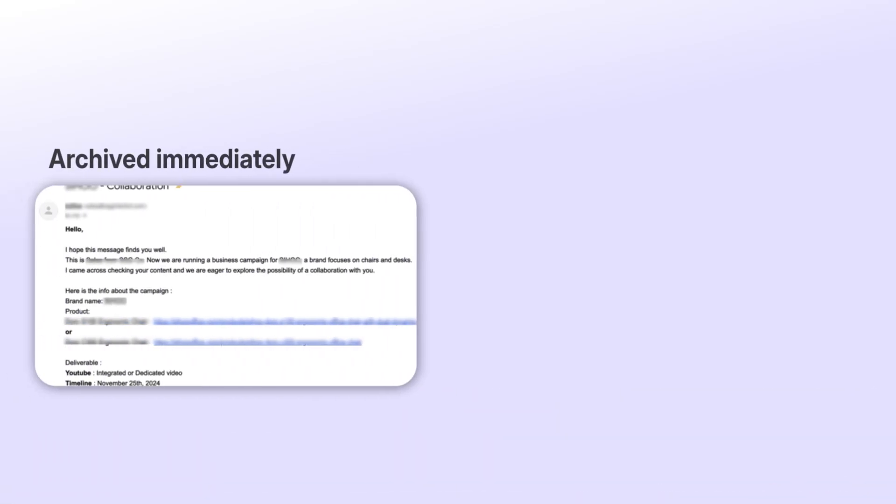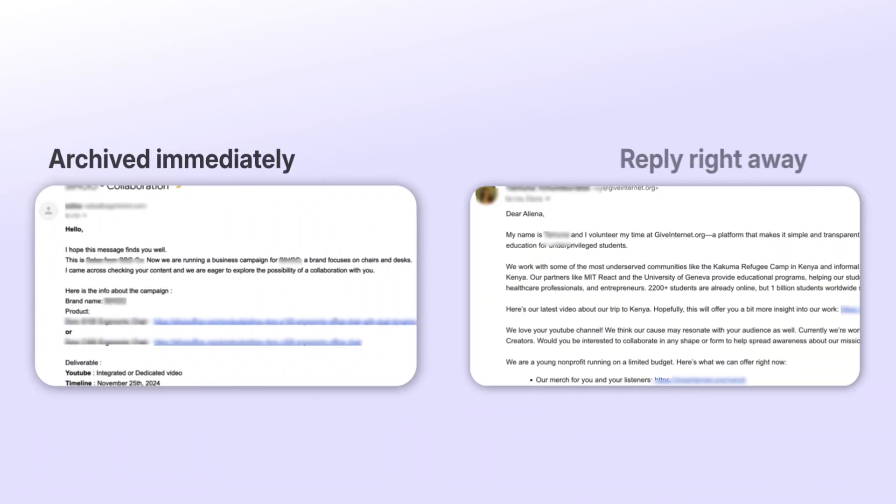Even though I found that professionalism is not as important as the content, it still matters a lot, especially in crowded spaces. When money is involved, people are cautious. If someone cannot write a professional email, then I won't expect high quality in our future communication. Here are a few tips to write more professionally. I will demonstrate by comparing two sponsorship emails I got — one I archived immediately, and the other I replied to right away.